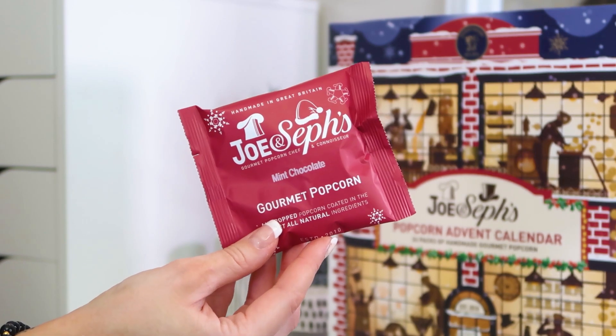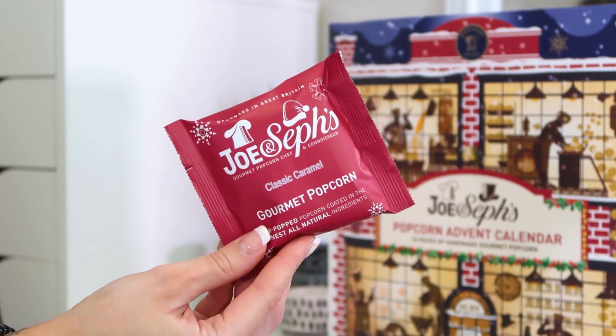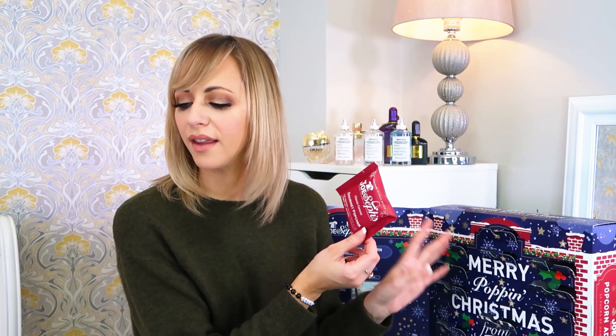Number fifteen — mint chocolate. If mint chocolate is your thing I think you might love it, but I hate mint chocolate — after eights, anything like that — it's a no from me. Not entirely sure those will go anywhere other than to my dad. Number sixteen — another classic caramel! We've got two now so we're not going to have to fight over them, or maybe I'll sacrifice and let the boys have one each — the joys of being the mum.